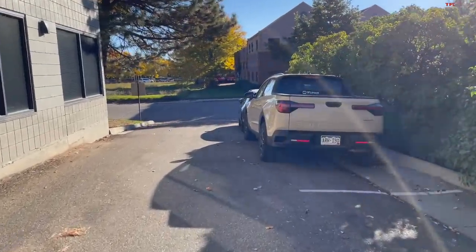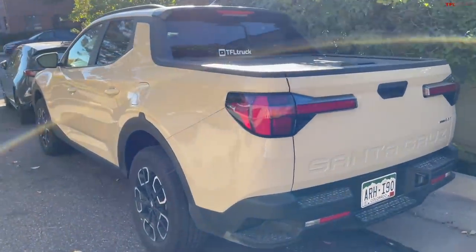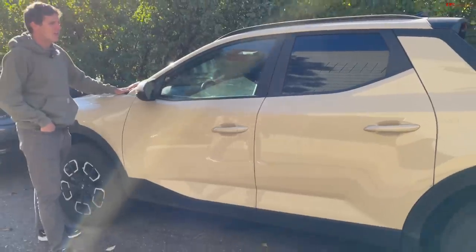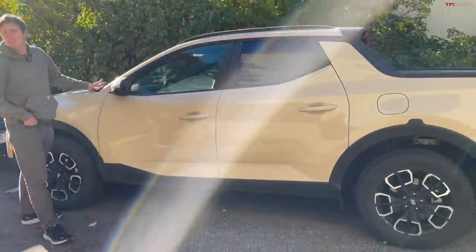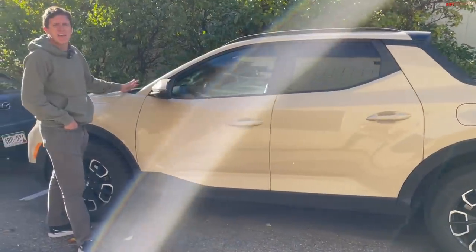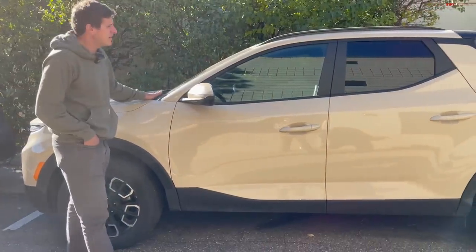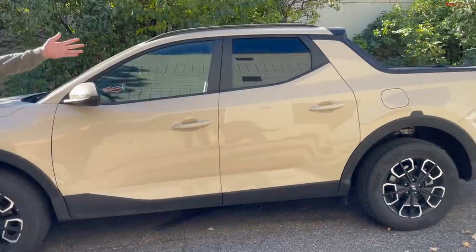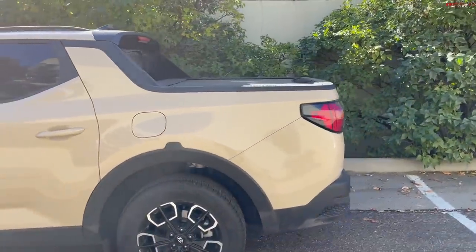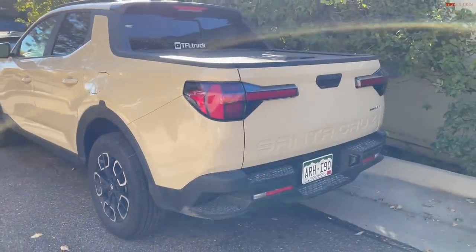This is our long-term Santa Cruz. Unfortunately it's parked and going to stay parked for a while — it got a recall on the dual-clutch automatic transmission, along with tens of thousands of other Hyundais. It's going to go in for a recall soon. We've put about 6,000 or 7,000 miles on it over the last couple months. It's a great little trucklet — we use the bed for everything, it's a fantastic transporter and shop truck with a great turbocharged engine and all-wheel drive.